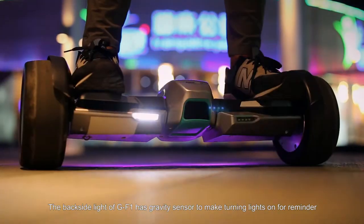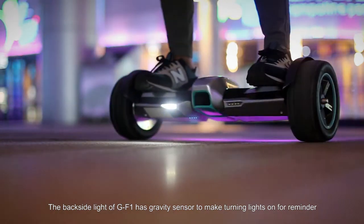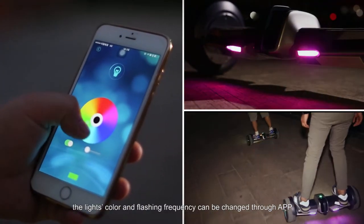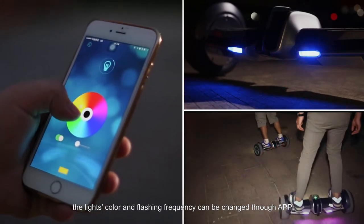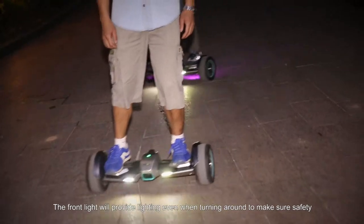The backside light of GF-1 has a gravity sensor to make turning lights on as a reminder. The lights color and flashing frequency can be changed through the app. The front light will provide lighting even when turning around to make sure safety.